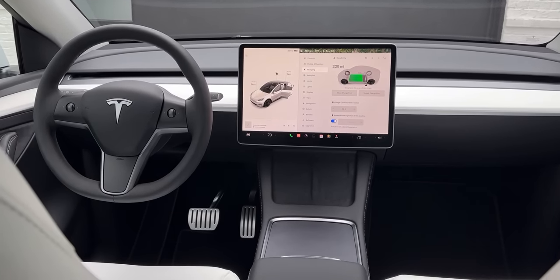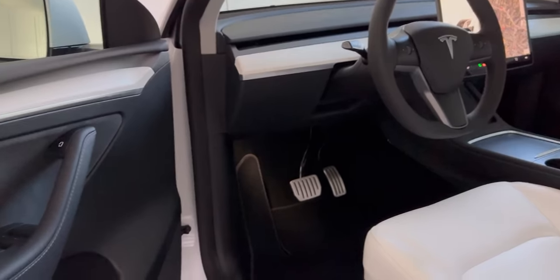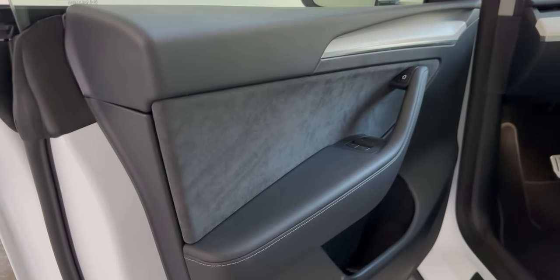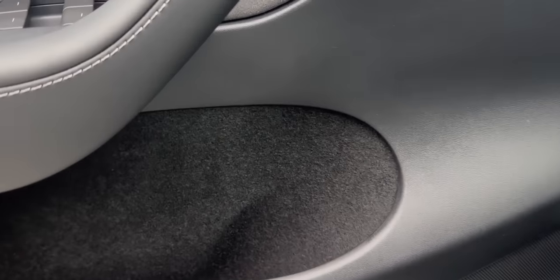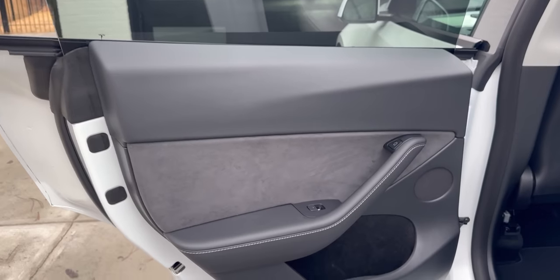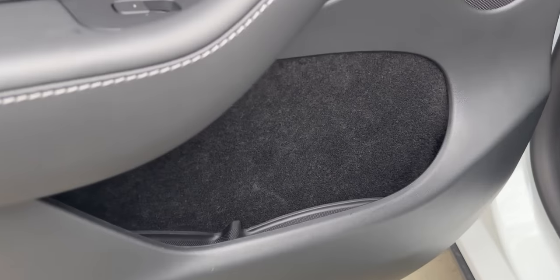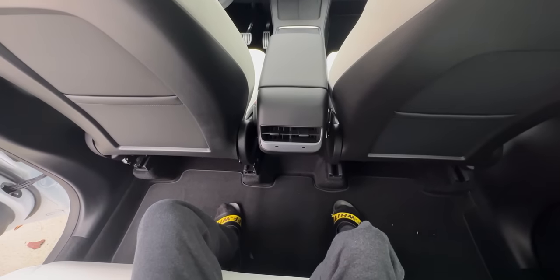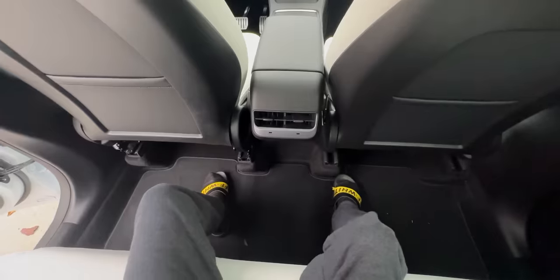Another thing I noticed about this 2023 model is that they made it a little more soundproof. They took out the plastic side moldings on the doors and replaced them with alcantara moldings. They also replaced the inside of the doors with carpet — this not only reduces noise but also adds a more premium touch compared to plastic, and not just in the front doors but the back doors as well.